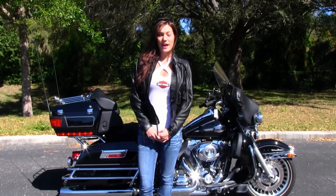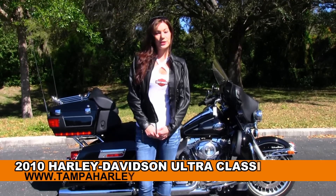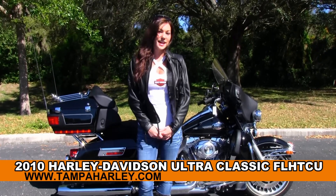Hi guys, this is Brie here with you at the world famous golf course Harley-Davidson. Today I want to show you the 2010 Ultra Classic.